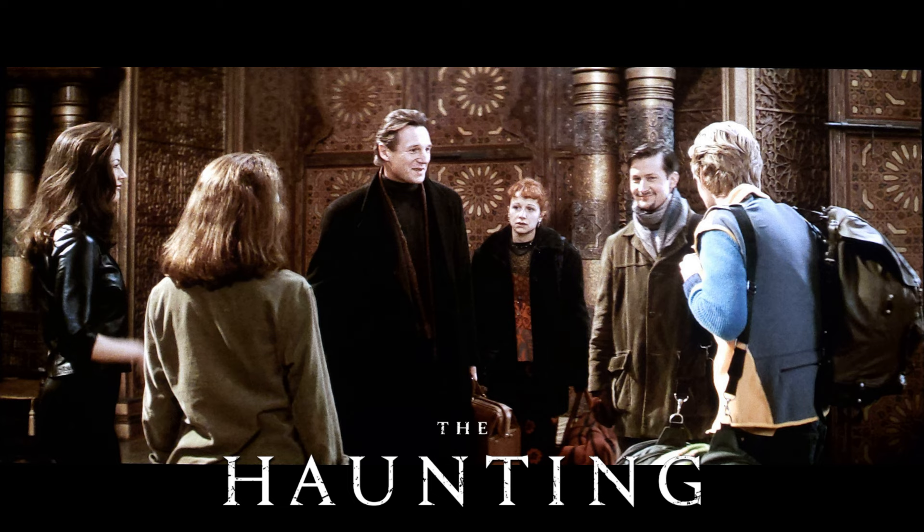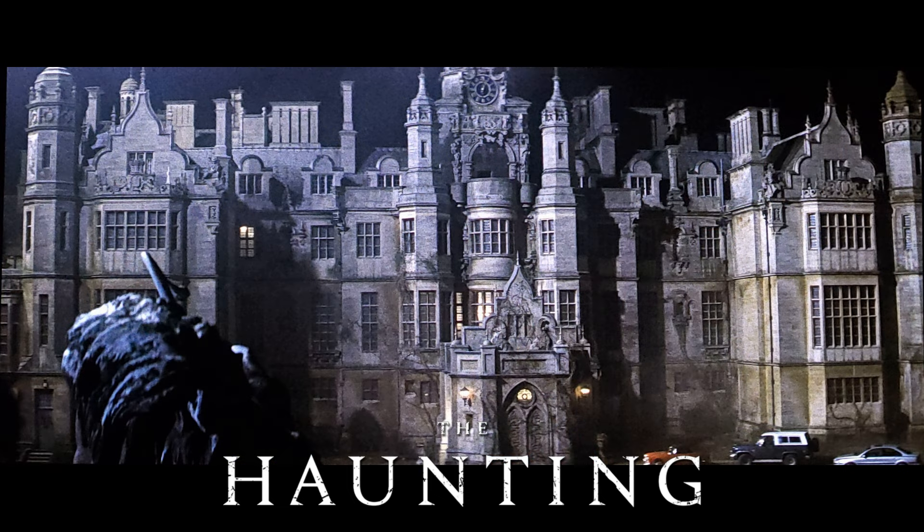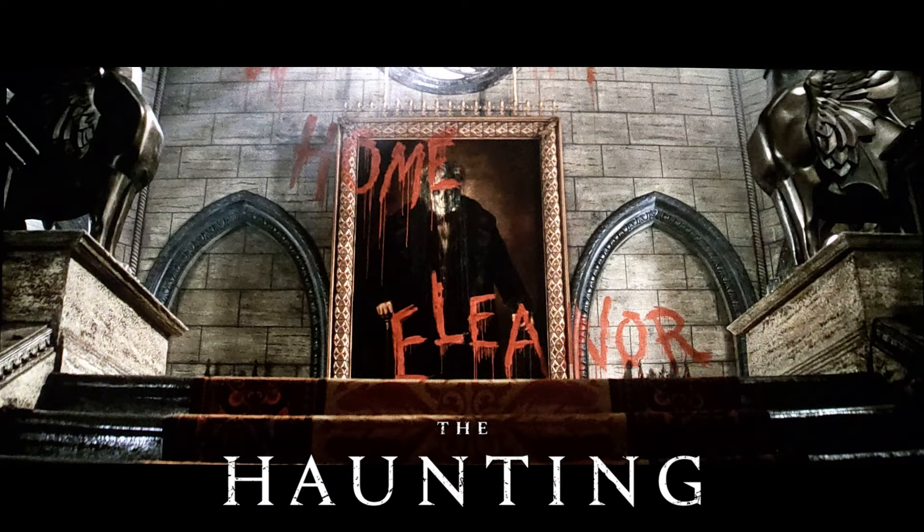This is a Scream Factory title. It's not a collector's edition, so that means no slipcover, unfortunately. If you're not particularly aware of the movie The Haunting, the premise is it's a group of insomniacs that are brought to this house, Hill House. It's almost like a group study — they're brought here to figure out what's wrong with them and why they can't sleep. But when they get there, they quickly realize that the house is being haunted by its previous owner.